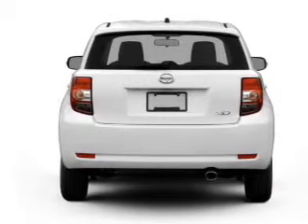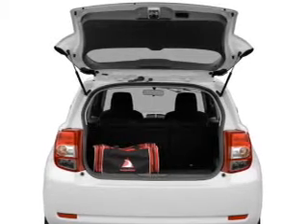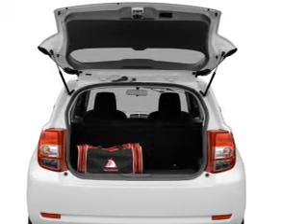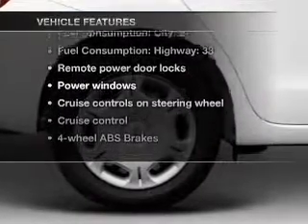Premium wheels lend a distinctive appearance. Treat yourself to a premium sound system. Brake safely with the anti-lock braking system. And memory settings make for a more comfortable ride. Plus enjoy these notable features that are included in this vehicle.